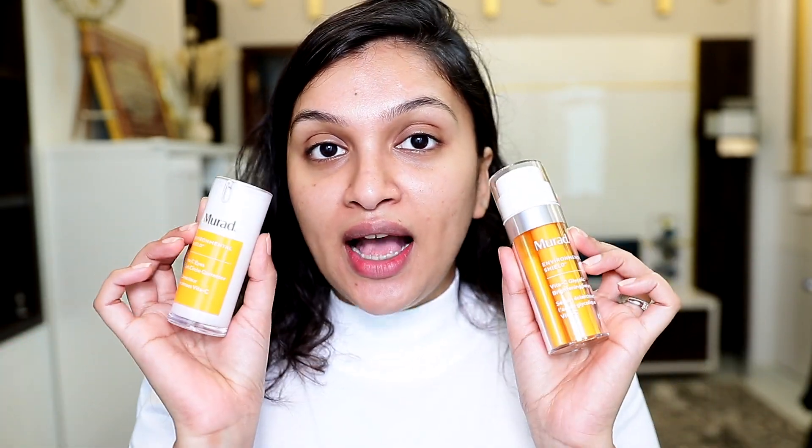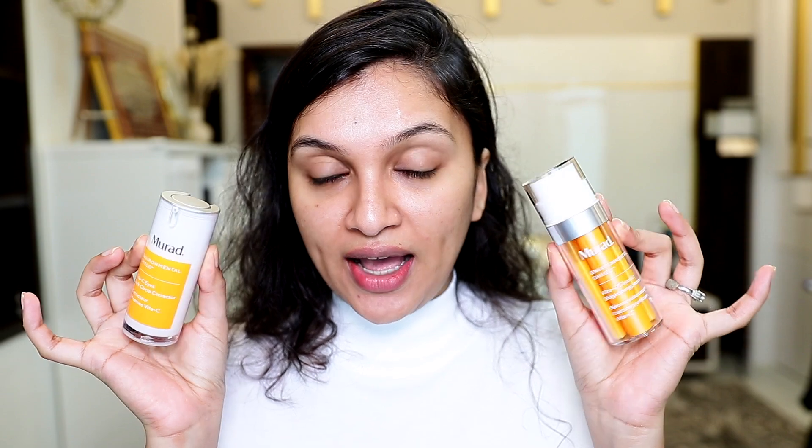They wanted me to do an eight-week trial using their vitamin C serum as well as their vitamin C eye cream — these are the two products I used. I'm going to be showing you my skincare routine using these products a little bit later, but first I wanted to show you my journey, basically my progress. So first I'm going to be showing you a picture from three months ago.